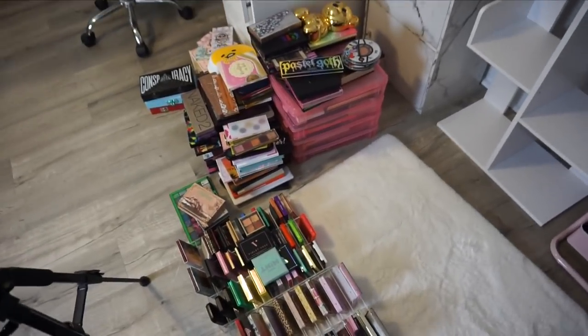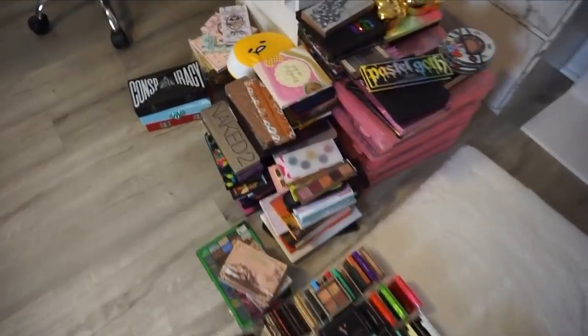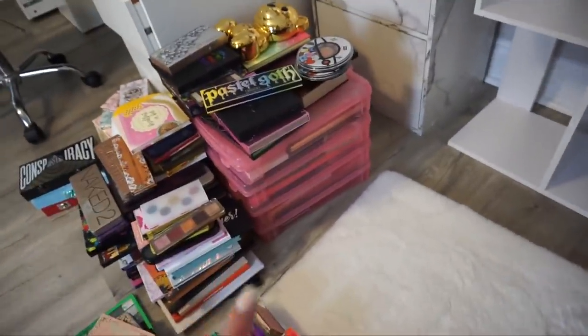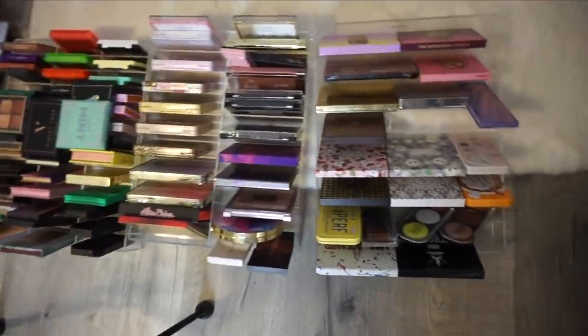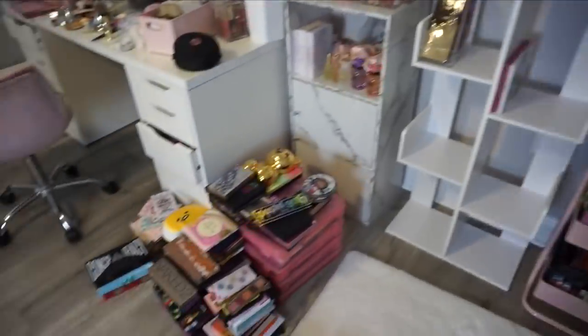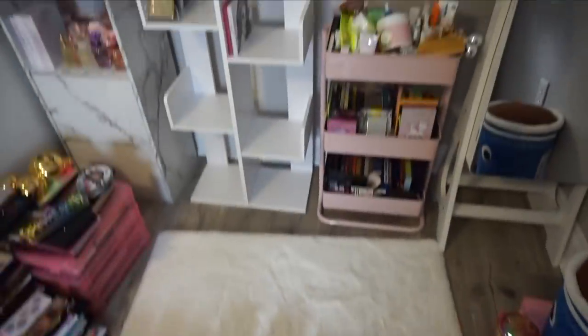Welcome to this palette declutter. I wanted to give you a full overview of how many palettes we're looking at — those pink containers are also filled organizers, and I have a few more. Now that you've seen the damage, let's get into it. So as you just heard, I showed you how many palettes we're dealing with — it is a lot. Please bear with me today; I'm not having the best mental health day, but I felt like diving into this would help.